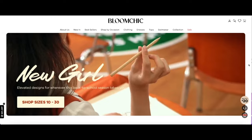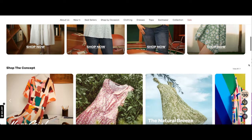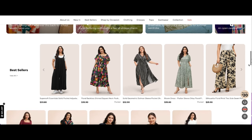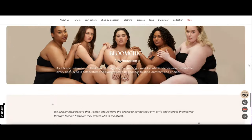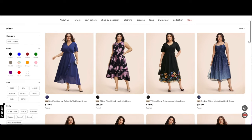So today's video is being sponsored by Bloom Chic, a website where you can get sizes from 10 to 30, which means plus size and curvy. This is the first time I've ever worked with them, and they have a lot of items to choose from — dresses, blouses, shirts, jeans, jean shorts. They have everything you could think of on Bloom Chic.